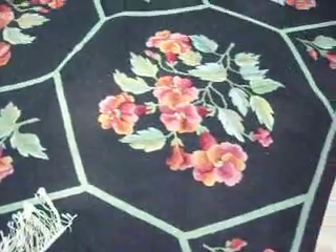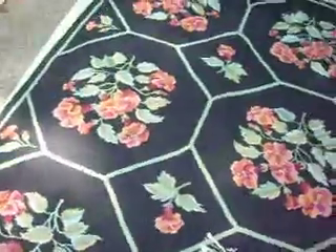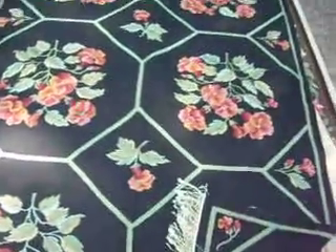Again, an absolutely gorgeous rug for $750. This is 6 foot 9 inches by 8 foot 6 inches.